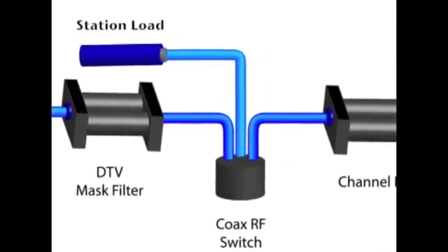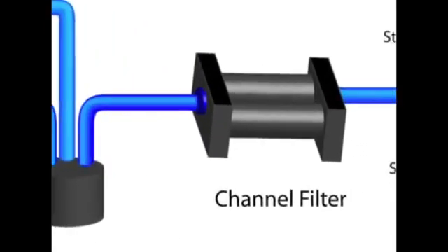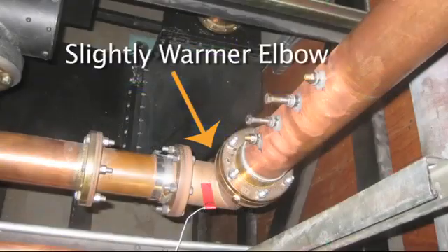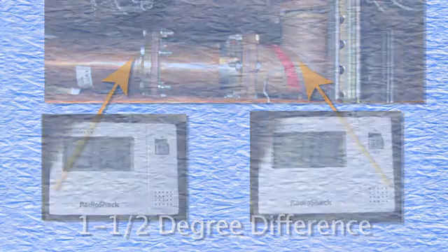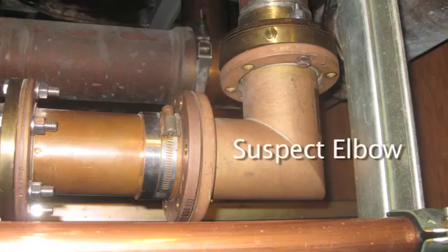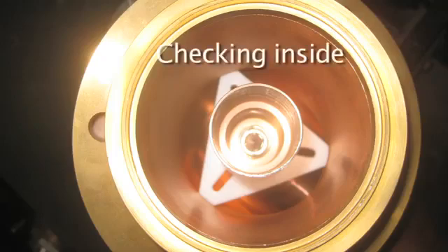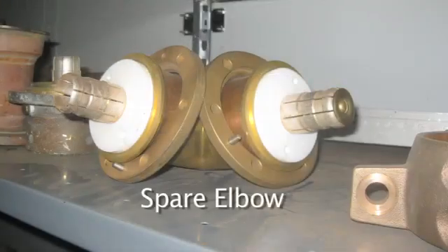This is where our RF signal enters a mask filter, RF switch, channel filter, and a combiner that allows it to be broadcast on a common antenna. This is where I found the one elbow that was slightly warmer than the surrounding transmission line — it was only 1.5 degrees warmer by comparison. It's not much, but it's the only thing we had. I took the elbow apart and examined it. Nothing looked bad, but to be on the safe side, I replaced it with a spare that was on hand. But the new elbow did not fix the problem.